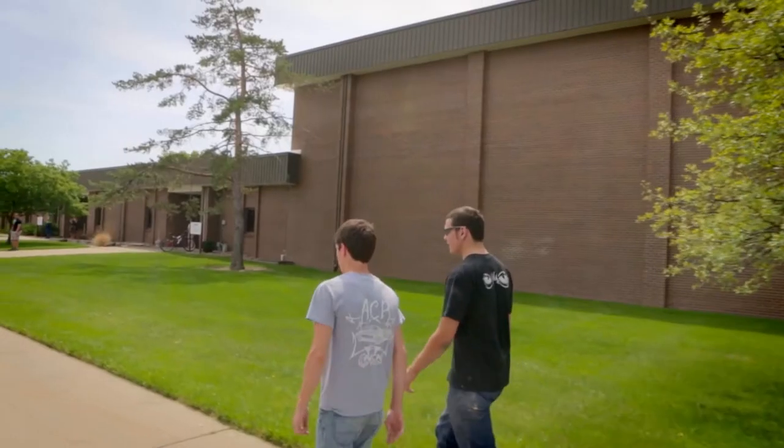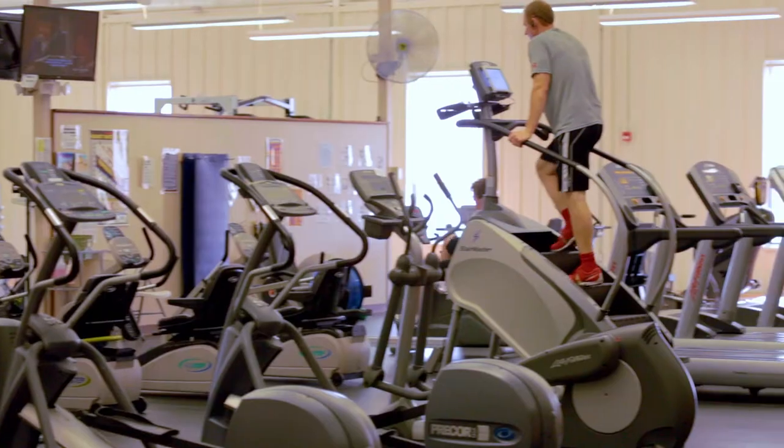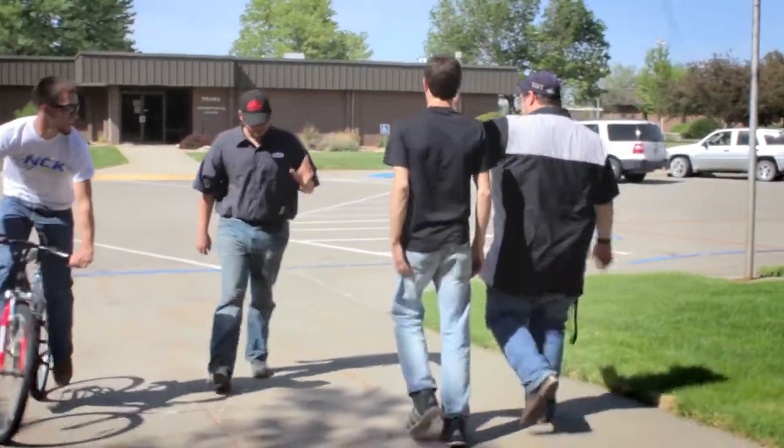NCK Tech at the Beloit campus is a full-service campus. We have a student union, a full-service cafeteria, residence halls, and a fitness center. So the experience that you're going to have on the Beloit campus is going to be a college experience.